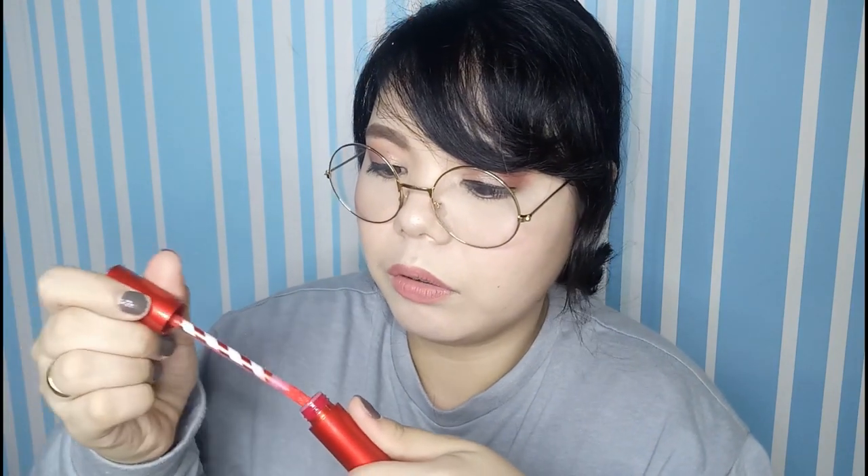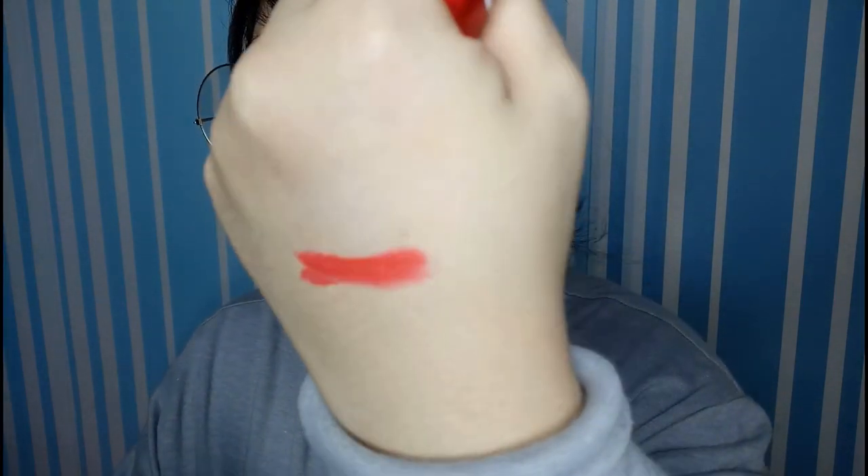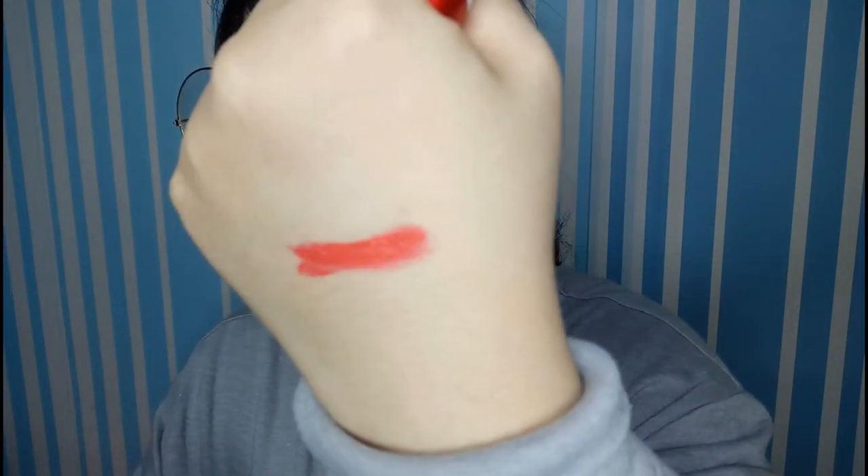I'll give you a swatch first. When you swatch it, it looks reddish-orangey, but when it's on the lips it turns pink — so it adjusts to your lip color.